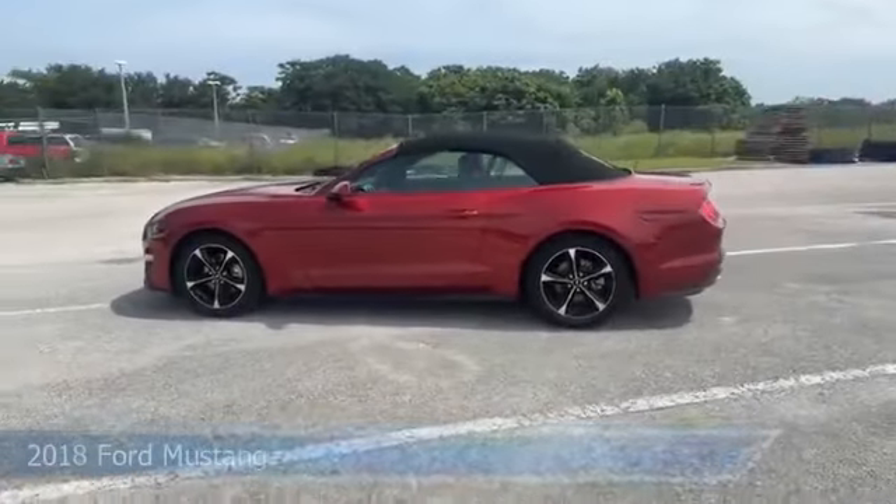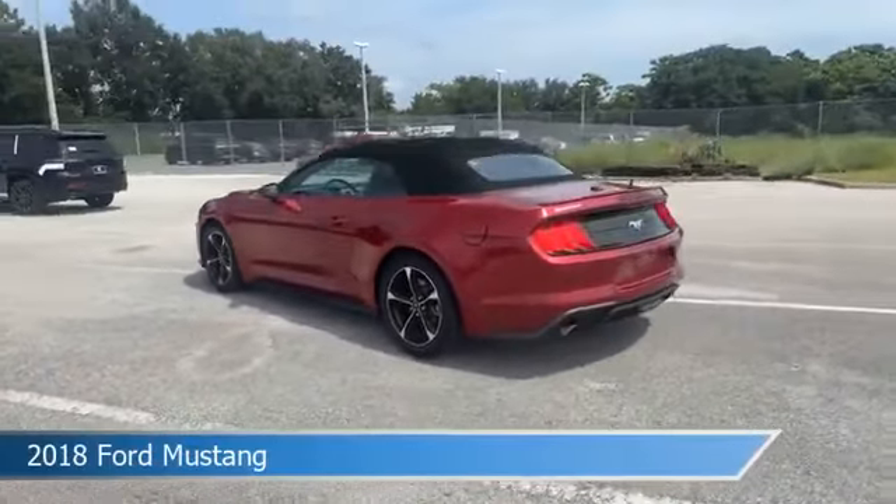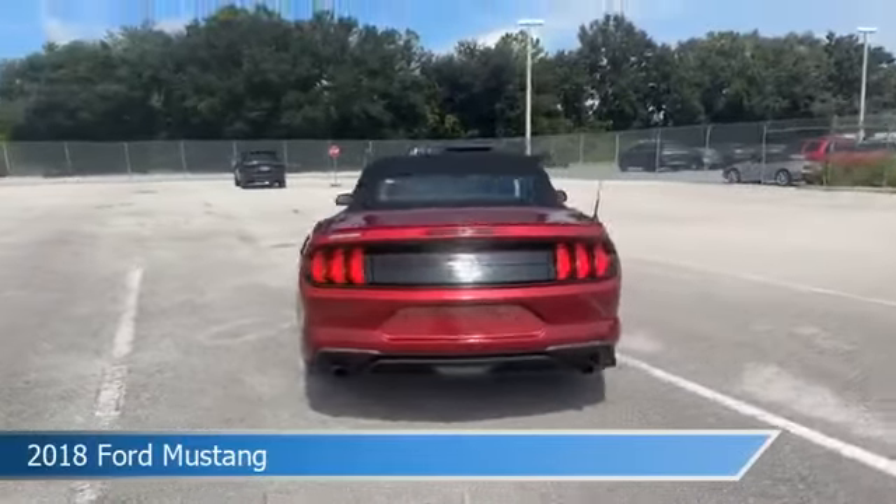Take a look at this 2018 Ford Mustang, equipped with an automatic transmission in ruby red metallic tinted CC.